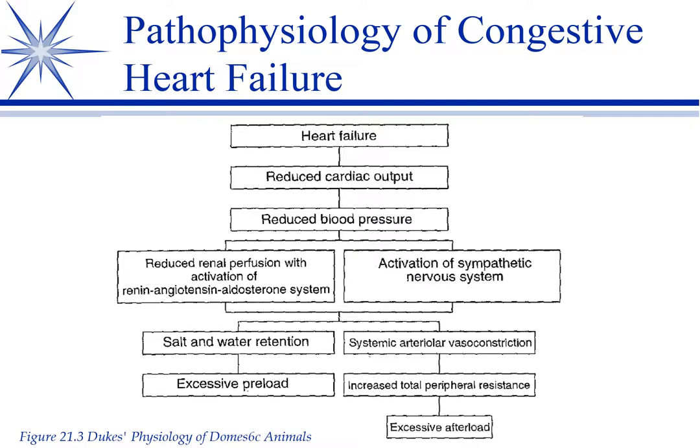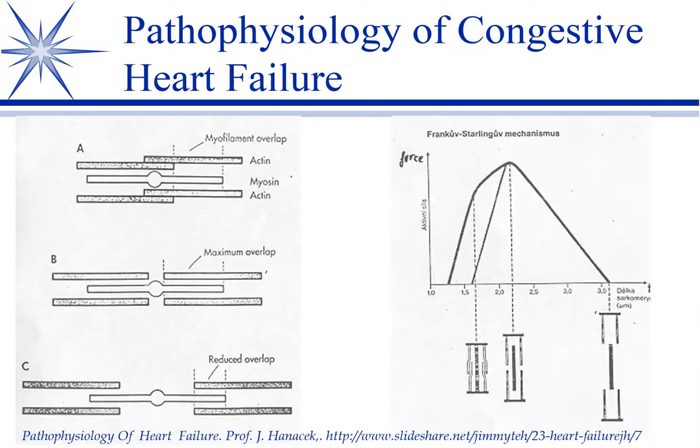Why is preload a problem? According to the Frank-Starling Law, the greater your preload, the greater your cardiac output — and that's true to a point. It has to do with how much overlap of cardiac actin and myosin occurs. The more stretch, the greater the cardiac output — up to an optimum. But you reach a point where the stretch is too much and those actin and myosin fibers are losing contact, causing a detrimental effect where cardiac output actually drops. It's this overstretching of the myocardium that causes the heart failure.